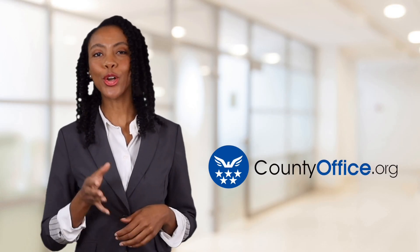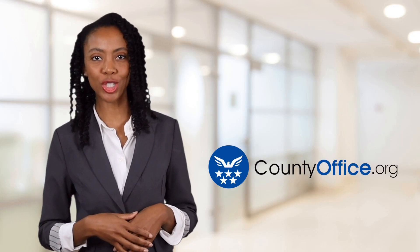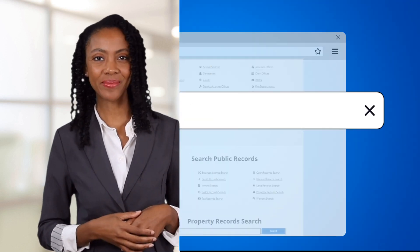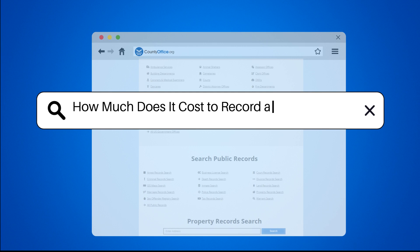Welcome to County Office, your ultimate guide to local government services and public records. Let's get started. How much does it cost to record a deed in Texas?